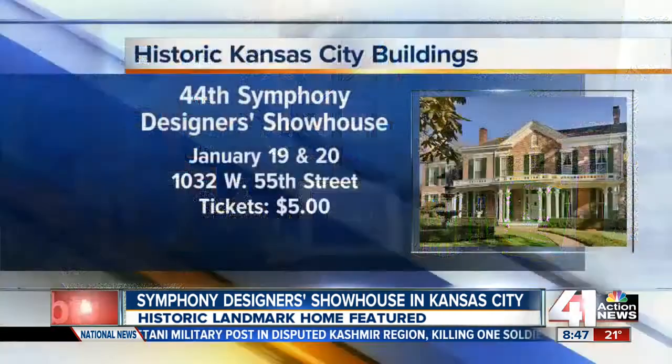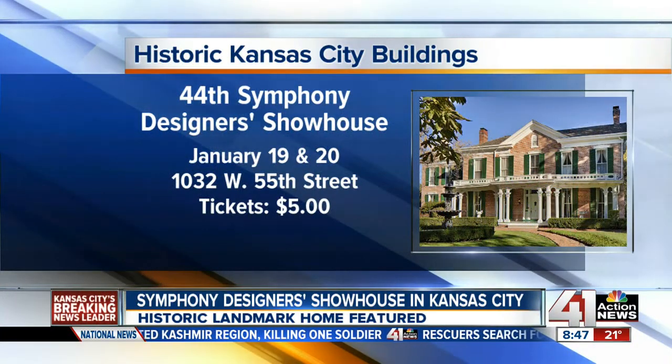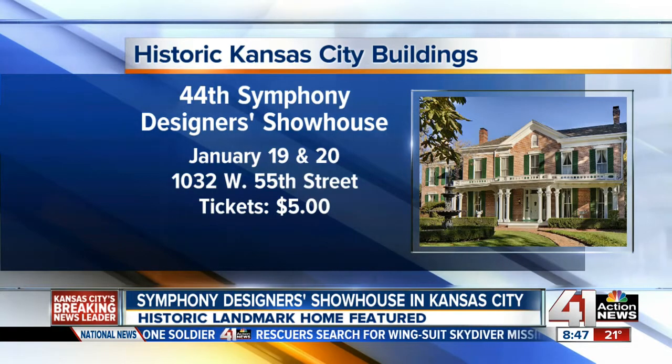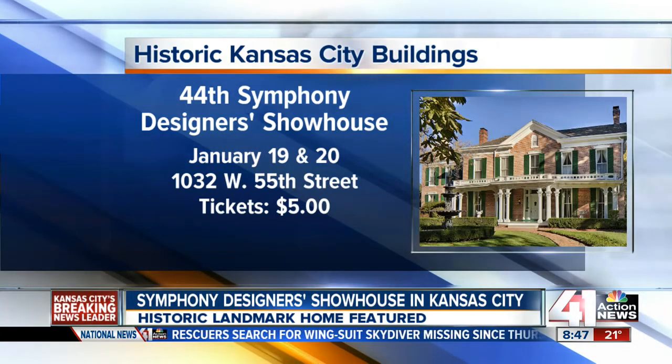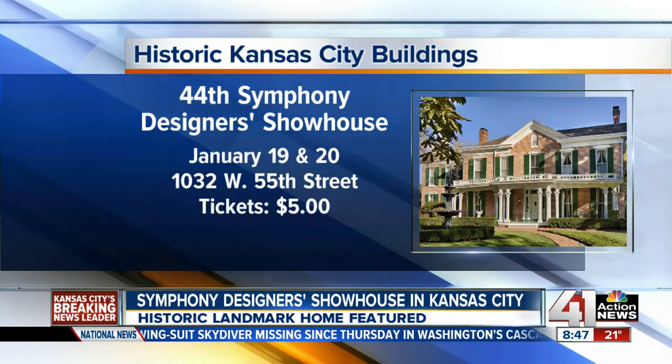The Designer Showcase is Saturday and Sunday, January 19th and 20th. The house is in the 1,000 block of West 55th Street, and tickets are just $5. Thank you so much for coming in — fantastic event. We'll put this on our website a little later in the morning.